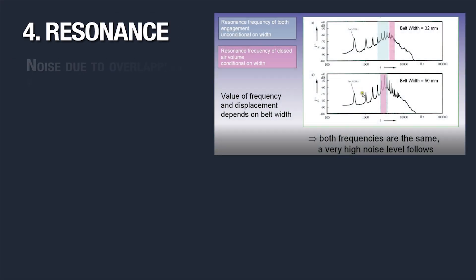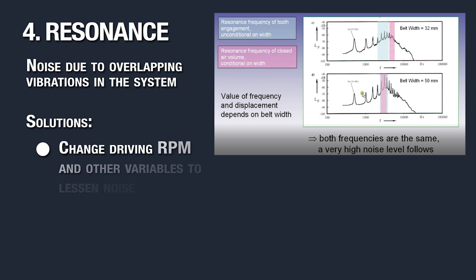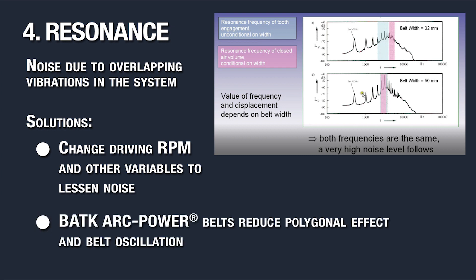Resonance happens when you have overlapping vibrations in your system. Resonance is dependent on belt width. You can change your driving RPM and try to change variables to quiet the drive. You could also opt for a belt such as BATK to reduce polygonal effect and belt oscillation.